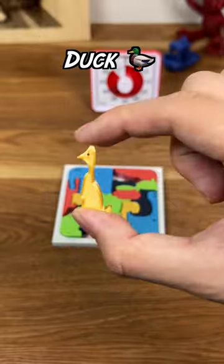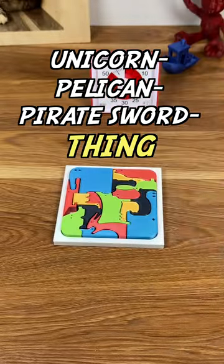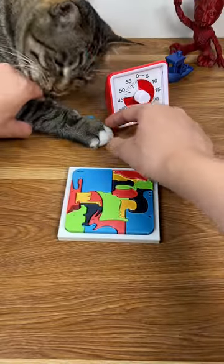Rabbit, seal, duck, and then this unicorn, pelican, pirate sword thing. Hmm, one piece missing. The outline looks like a mouse, which means it could be here. Gotcha.